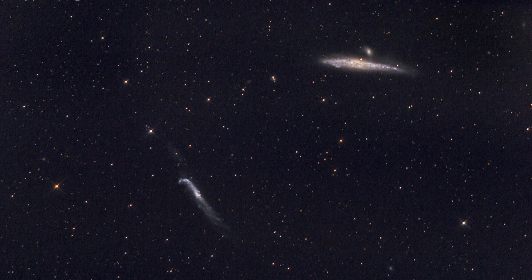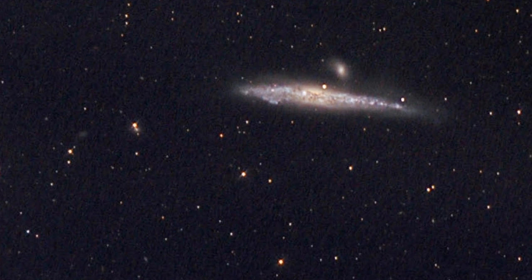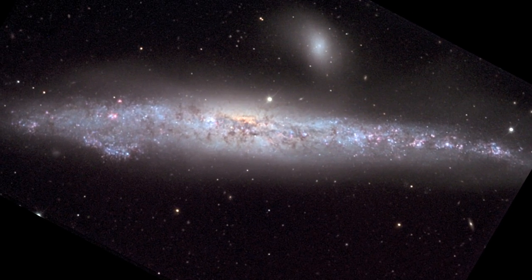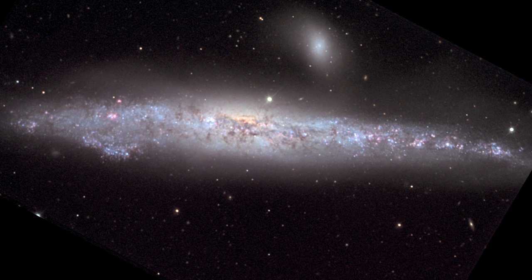Hi, this is Christian Reddy and I wanted to tell you about a new image that was released by the Hubble Space Telescope. It's of the galaxy NGC 4631. It's the galaxy that appears up here in the upper left-hand corner of this image of a pair of galaxies. And this galaxy has been dubbed the Whale Galaxy because it kind of resembles the silhouette of a blue whale, swimming near the oceans on Earth.